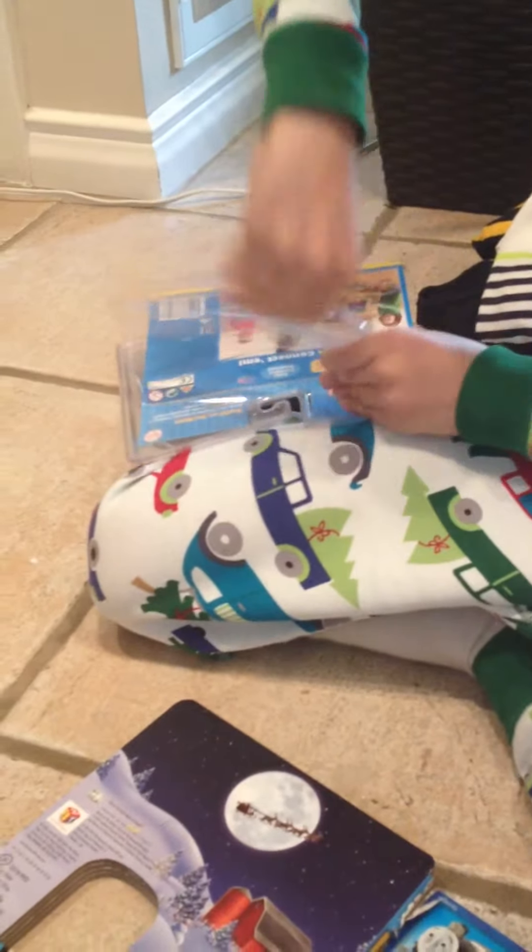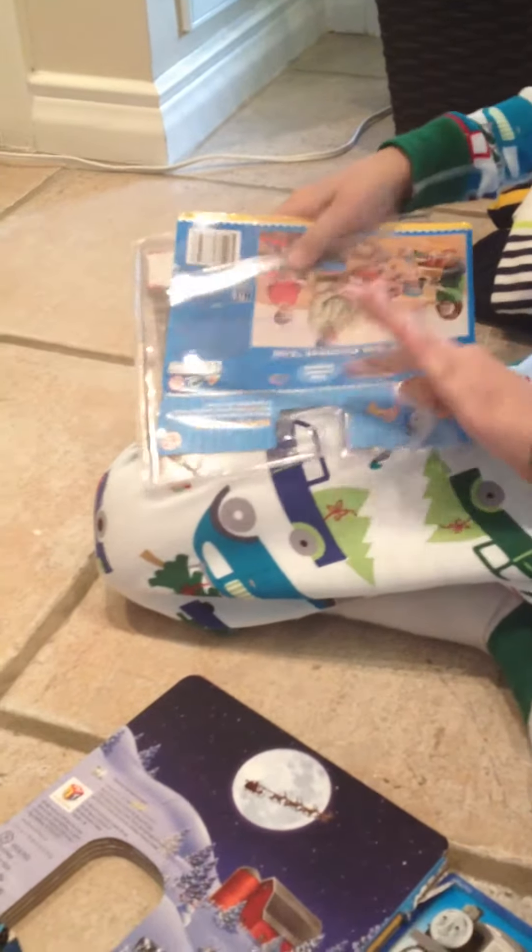Oh, this looks very interesting. Let's see what's inside.